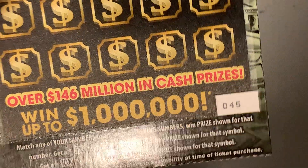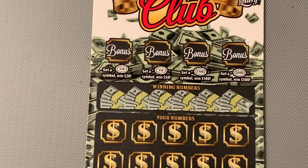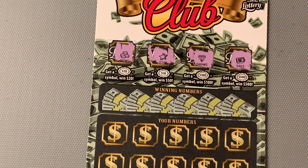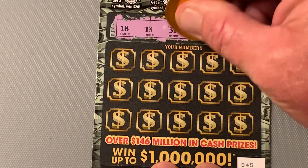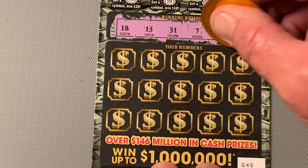So now we got to see what we can do on 45. Let's see if we can get ourselves a Burstie. Maybe I got a $20 Burstie once, I think — not sure. What are the winning numbers? 18, 13, 31, 7, and a 23, and a 26.